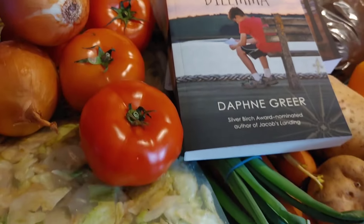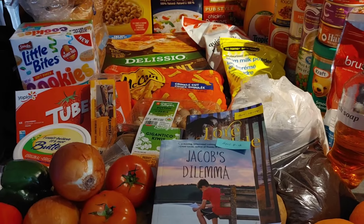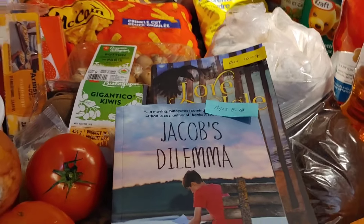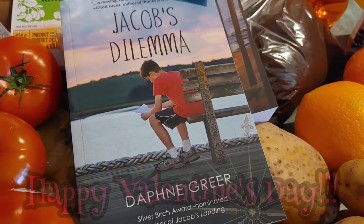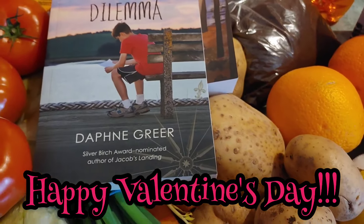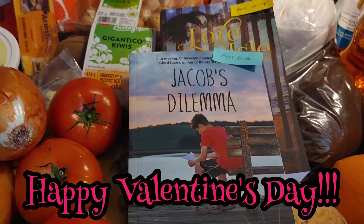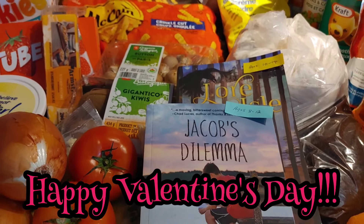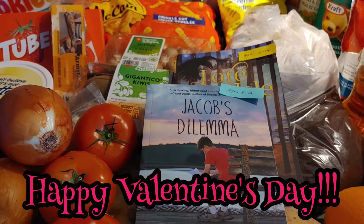That is everything we got as help from the food bank this week, plus a couple of books for our kids. Thanks for watching — if you liked it, please give it a thumbs up. If you haven't yet, come join our family! We love getting into family chaos, fun cooking videos, and just being together. If that's the kind of content you enjoy, consider joining our family — we'll see everybody in the next one!